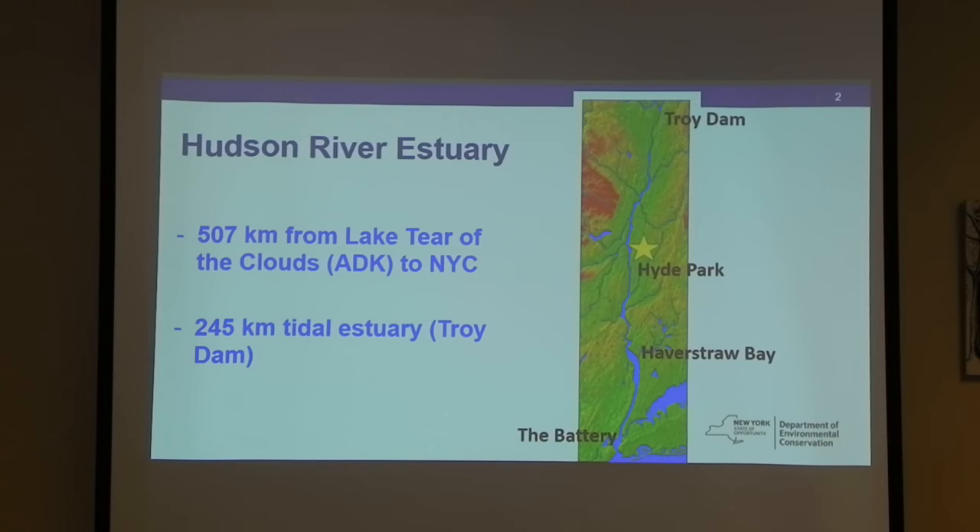A little background about the Hudson, if you're not familiar. It goes from Lake Tear of the Clouds in the Adirondacks to New York City and the ocean. It's a tidal estuary from the Troy Dam south. The project I'm going to talk about is just north of Hyde Park, which is where that yellow star is.